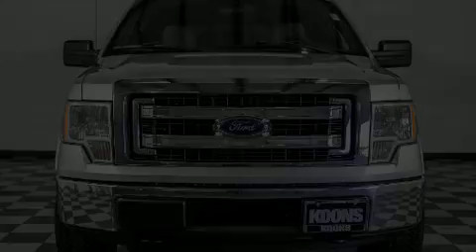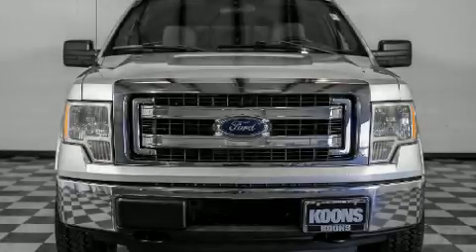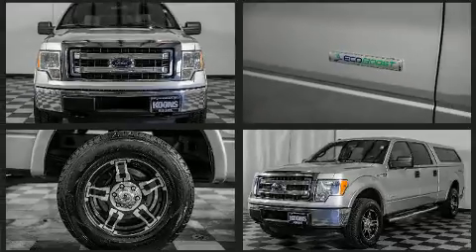Discerning drivers will appreciate the 2013 Ford F-150. It features four-wheel drive capabilities, a durable automatic transmission, and a 3.5-liter six-cylinder engine.